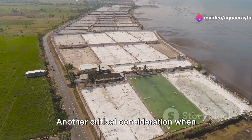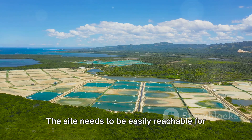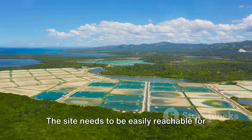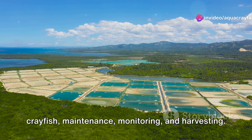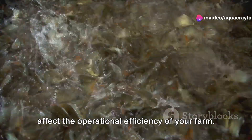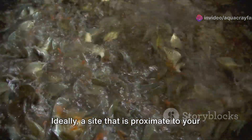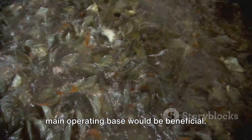Another critical consideration when selecting your location is the accessibility of the site. The site needs to be easily reachable for essential farm activities like feeding the crayfish, maintenance, monitoring, and harvesting. The convenience of accessibility can affect the operational efficiency of your farm. Ideally, a site that is proximate to your main operating base would be beneficial.